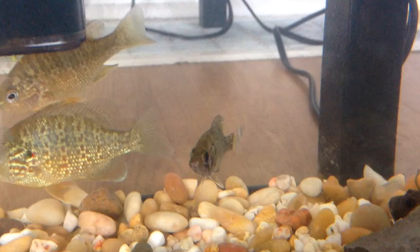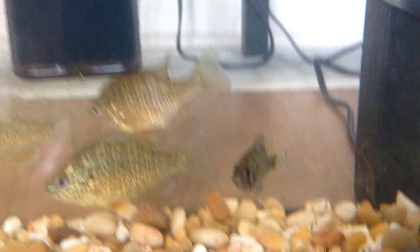This is pretty small. He's only like five centimeters or more.